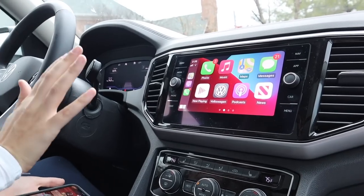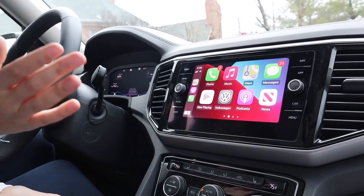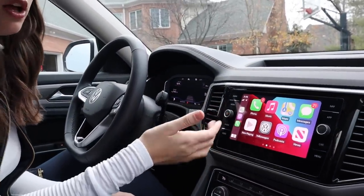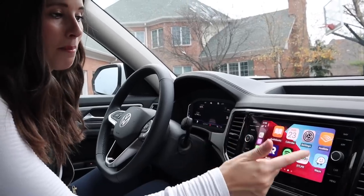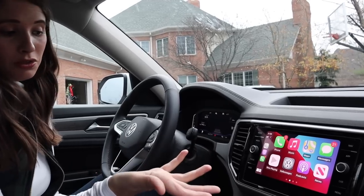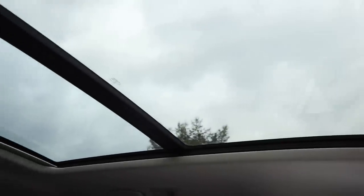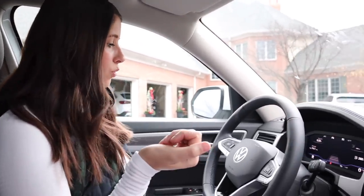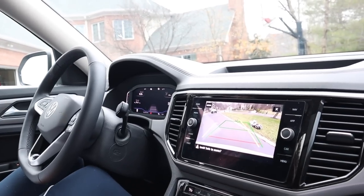I don't really use the infotainment system much because I find myself using Apple CarPlay, which integrates so nicely with the Volkswagen Atlas. I can listen to all my podcasts, Pandora, text messages, phone calls, and use my maps. The mirror is a little small, but it has an LED light. We've also got a beautiful panoramic sunroof, lane keep assist, a backup camera, blind spot monitoring, frontal collision warning, and automated cruise control — all the driver assistance features.